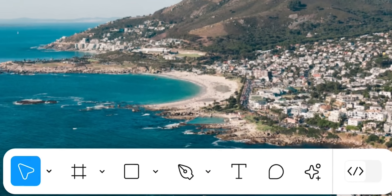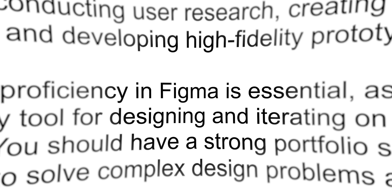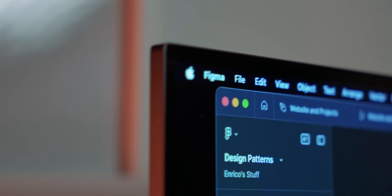It seems like if you're designing anything that will go on a screen, today there's only one choice: Figma. This is Figma. It's what every design job will ask you to have experience in, next of course to being a team player. And to be honest, I've never seen a piece of software completely take over an industry so quickly.